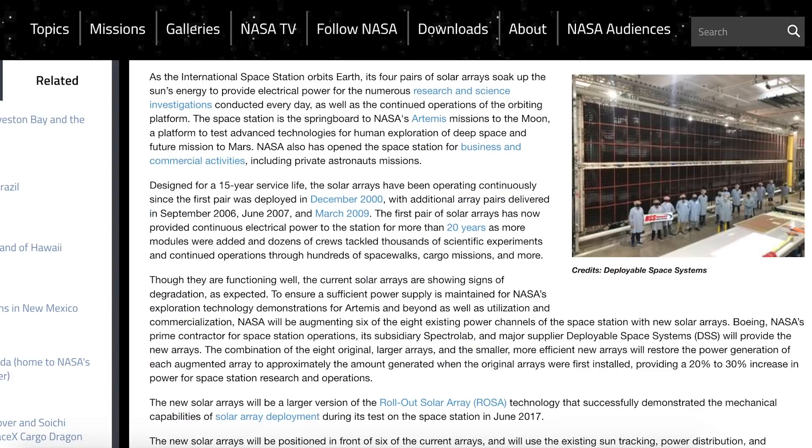There's a recently posted NASA article about some new solar arrays to be installed on the ISS. There will be 6 panels they'll be sending up, and they will be sent in Dragon's unpressurised trunk across 3 resupply missions starting this year.